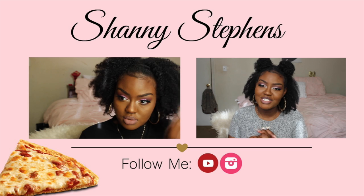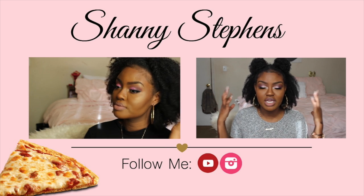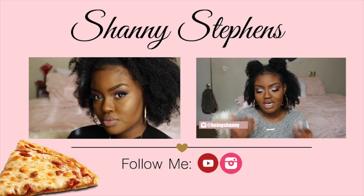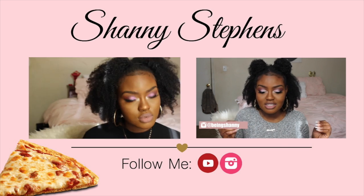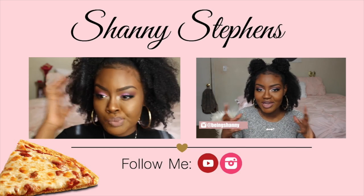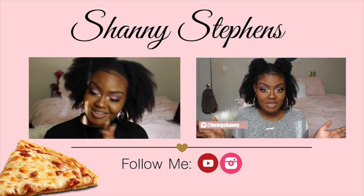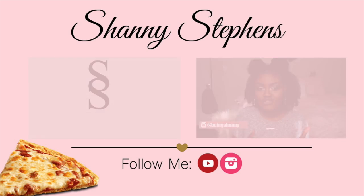Welcome back to my channel. Today I'm going to be doing a review video on these curly tip-ins that I have in my hair right now. At first I didn't like them because I couldn't get them to match my hair or look right — maybe because I don't do my natural hair too often.